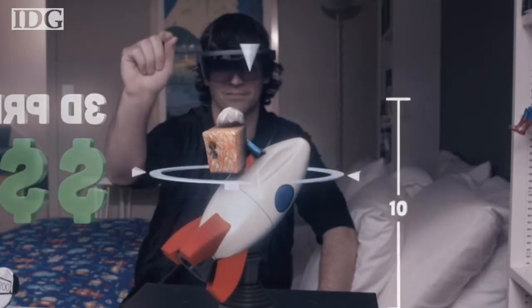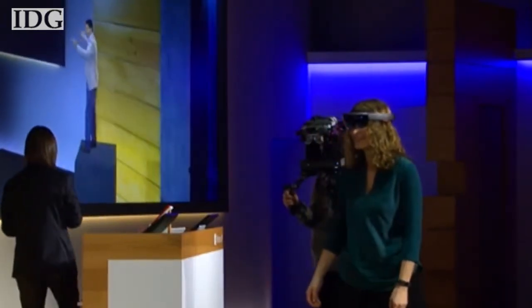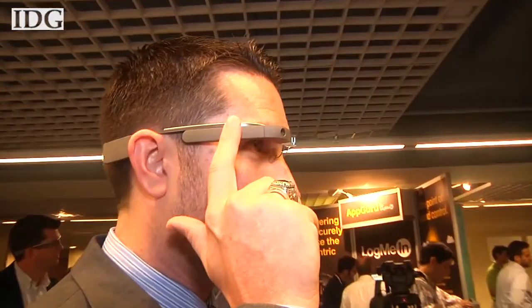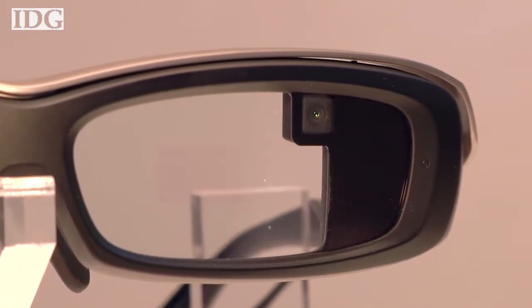Microsoft's entry into the 3D imaging space comes at a time when several companies have tried headset products, but so far none have proved a hit with consumers. Google recently said it would stop selling its first-generation Glass. Oculus remains a niche device, and others like Sony are still working on products.